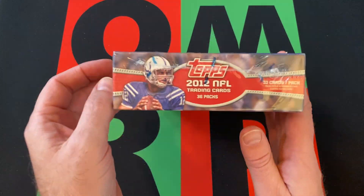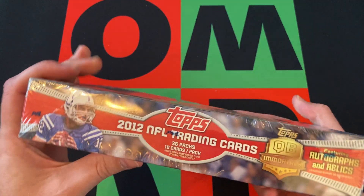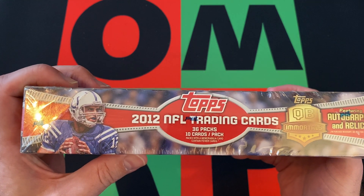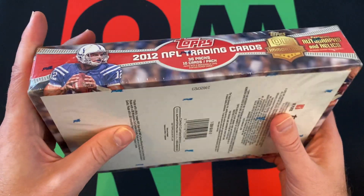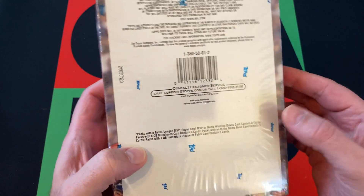So what are we looking for in here? We're gonna get one autograph or relic in the box — typical Topps hobby box. 36 packs, 10 cards per pack, which was typical for Topps hobby boxes back then.